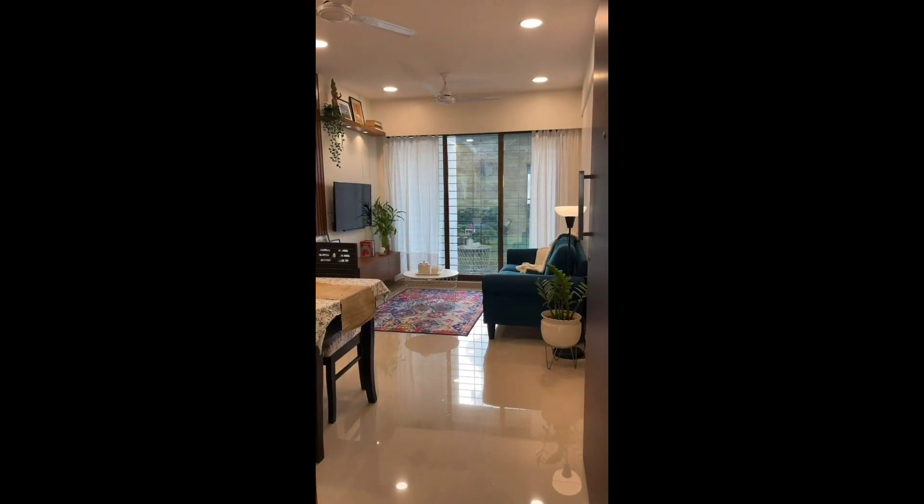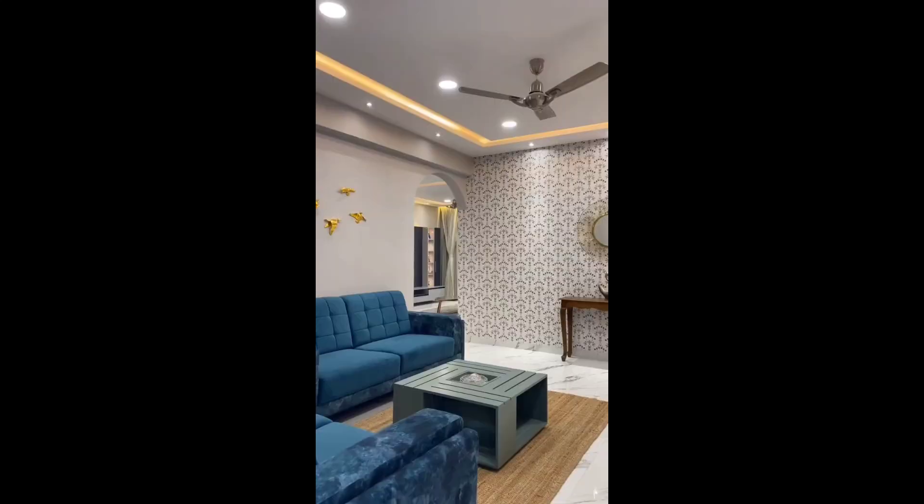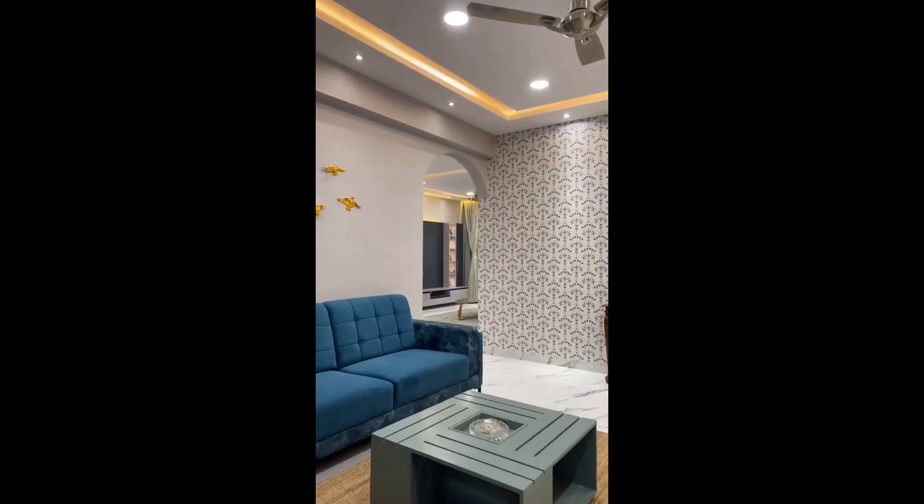Number two: play with texture. As you can see in this clip, texture is important for making a living room feel cozy.